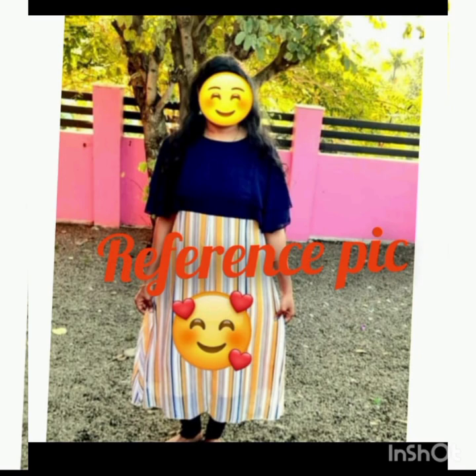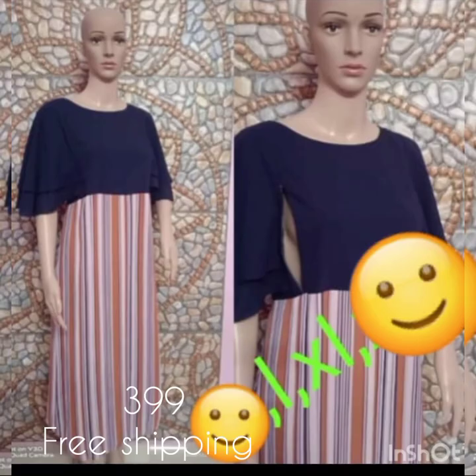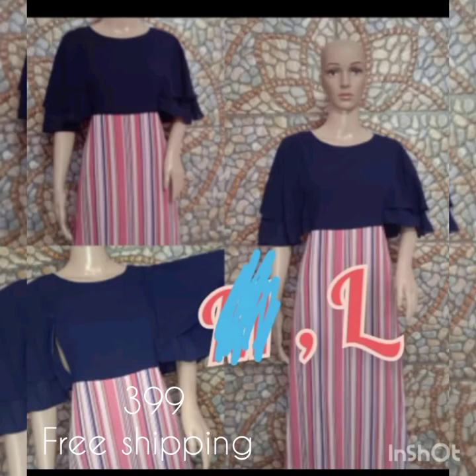The first pattern is a butterfly lace. This is a feeding top on the two sides. The down portion is one. The size is large and XL. The second pattern is a large size. The price is 399, and it is free shipping.